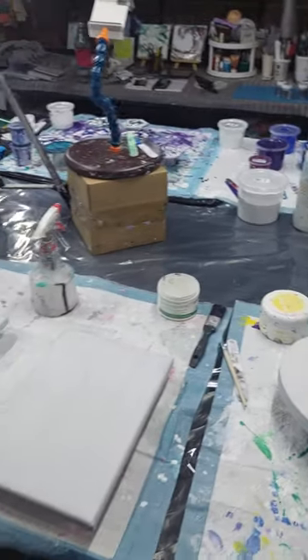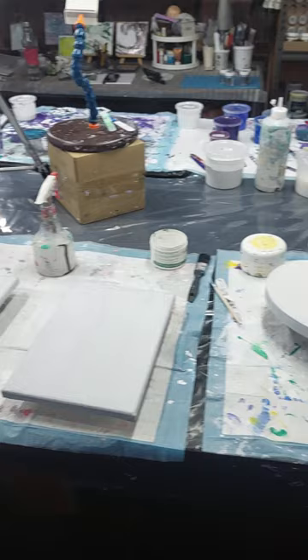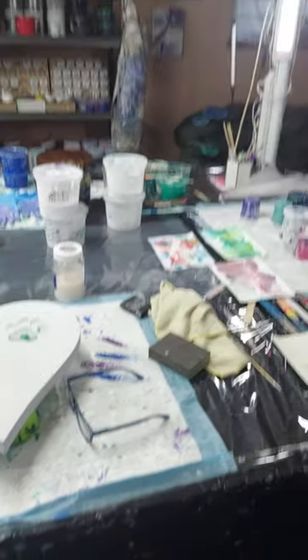Day three of the April Artist Challenge is to show you where I create. So let me show you my studio. This is my work table where I create all my paintings, teach my students, prep my canvases, and generally make a huge mess.